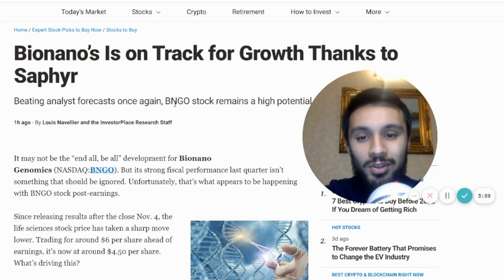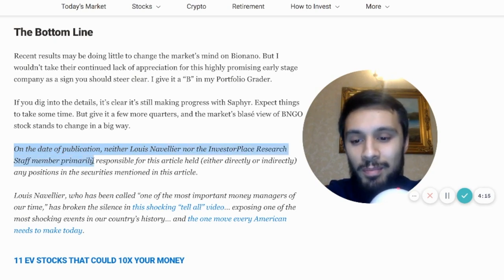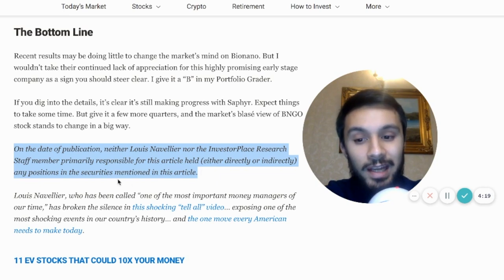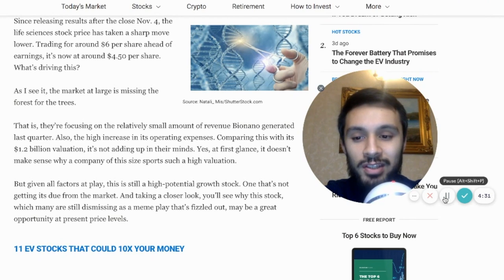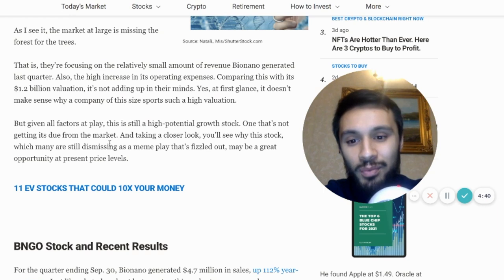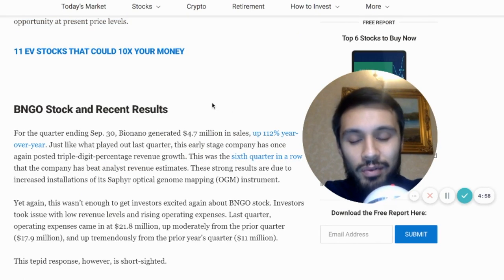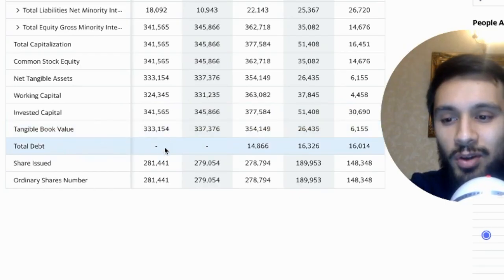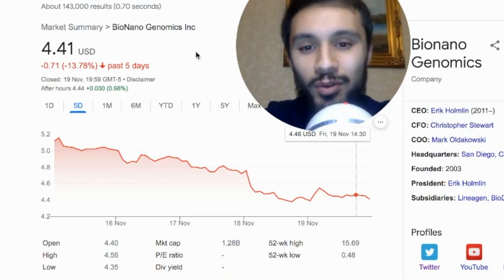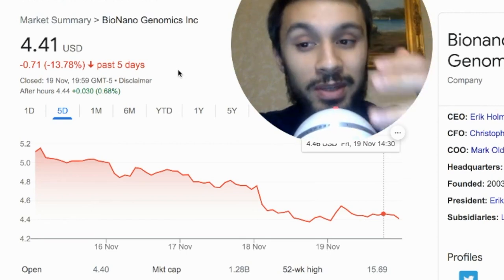Over on InvestorPlace, not only do we have Larry Ramer who is posting that he's long on BNGO, but we have Louis Navellier — and as of this article, neither Louis Navellier nor the InvestorPlace research staff member primarily responsible for the article held any positions in BioNano Genomics. Yet the article is very positive and bullish about how BioNano Genomics is growing and the milestones they've made this year. Given all factors at play, it's still a high-potential growth stock not getting any love from the market — and why this stock, which many still dismiss as a meme play, may be a great opportunity at present price levels.